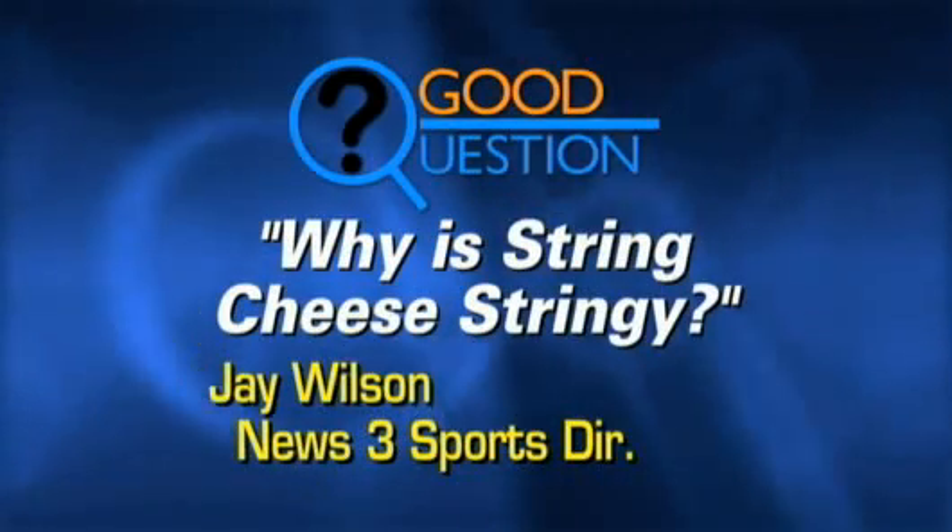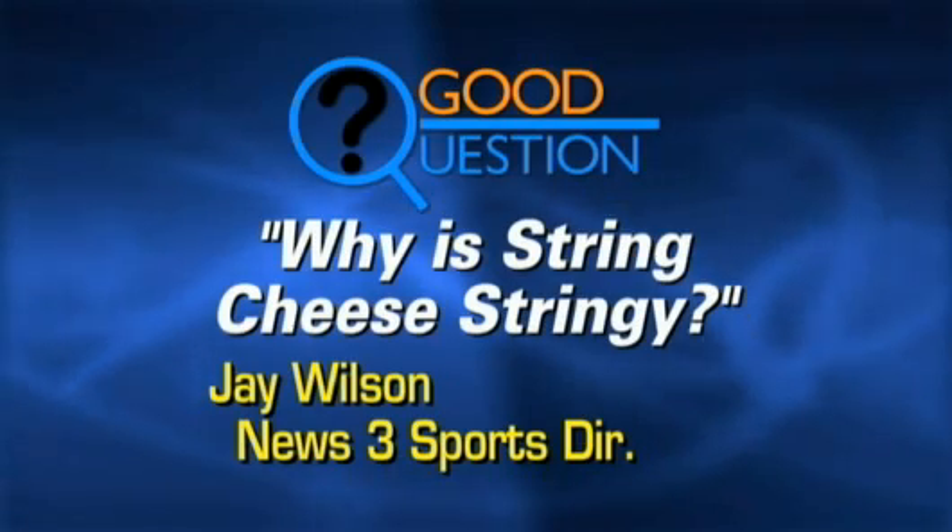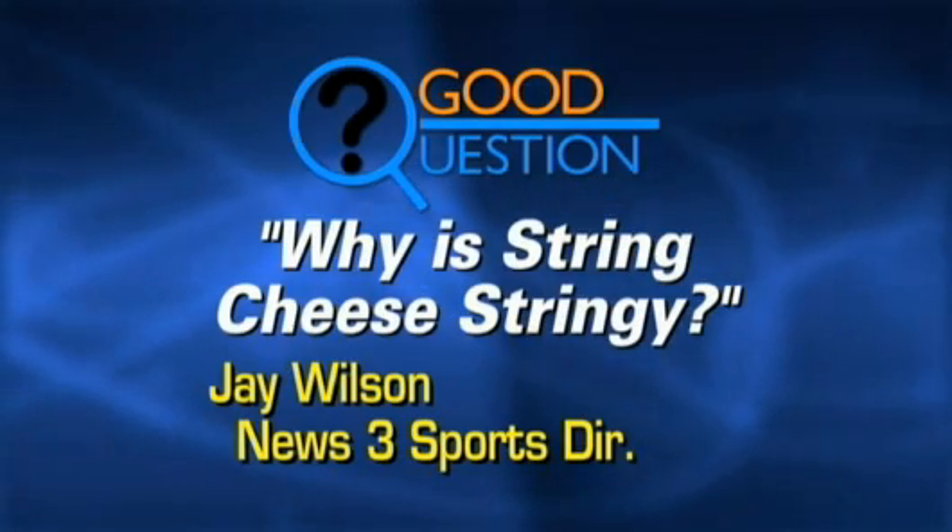What a fun story I got to do today. It's the stringy feature we are talking about here. It's a fun food to eat, but have you ever thought about what makes string cheese stringy? Our sports director Jay Wilson wanted to know — it's a question he's wanted to know for a long, long time, we're told. Here is this week's cheesy good question.